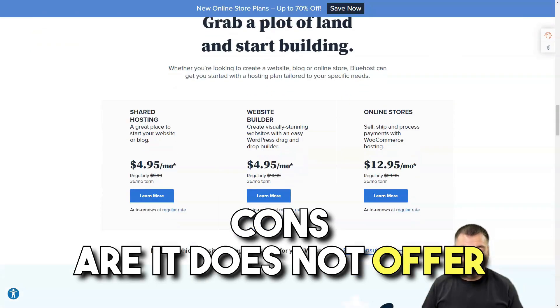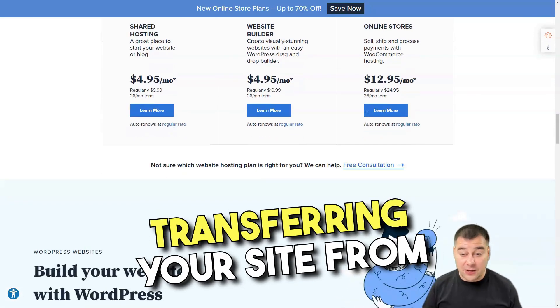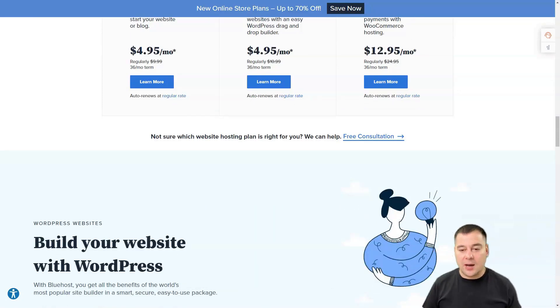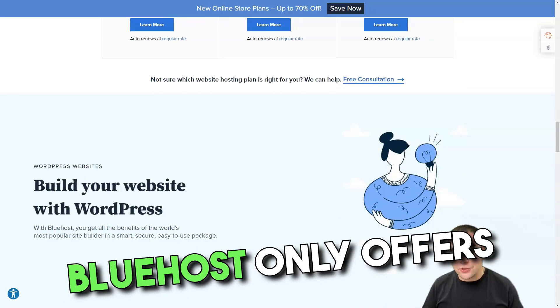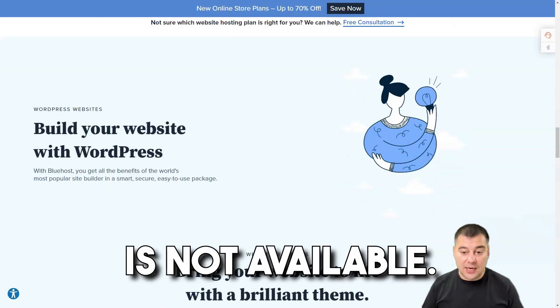Cons are: it does not offer monthly shared hosting options. It charges a fee for transferring your site from another hosting company to Bluehost, because most web hosting companies offer this service for free. Bluehost only offers servers for Linux — hosting for Windows is not available.